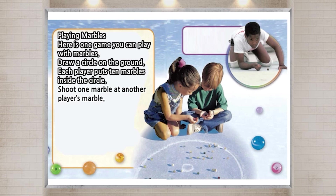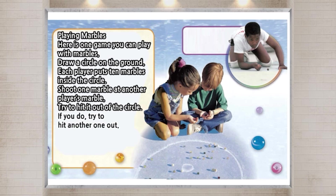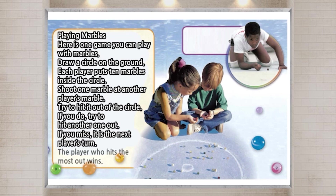Shoot one marble at another player's marble. Try to hit it out of the circle. If you do, try to hit another one out. If you miss, it is the next player's turn. The player who hits the most out wins.